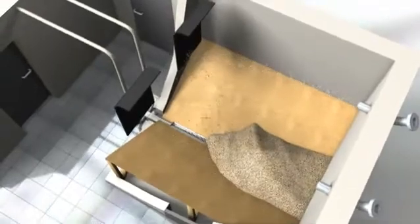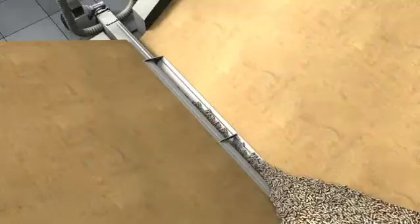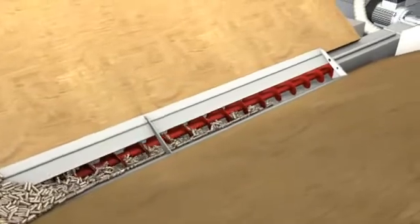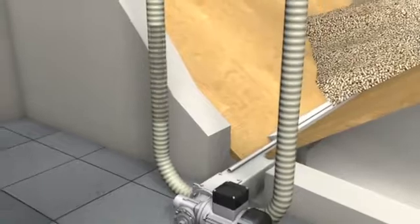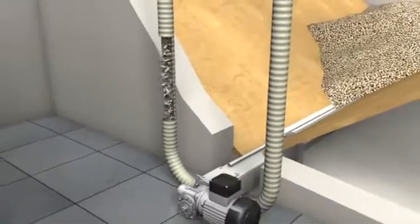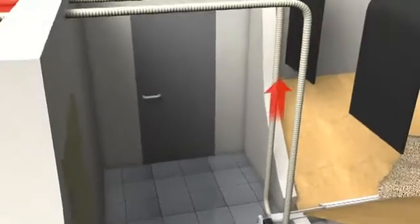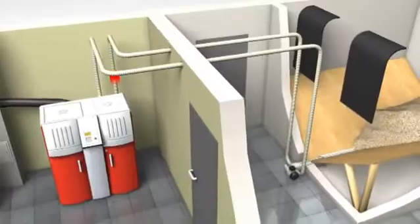Pellets are transported to the boiler only once or twice a day, depending on heating demand. The pellets are transported safely to an auger outside the fuel store. A suction system then transports the pellets to the storage container adjacent to the boiler. This combination enables maximum flexibility in planning and guarantees complete utilization at the highest level of safety during operation.